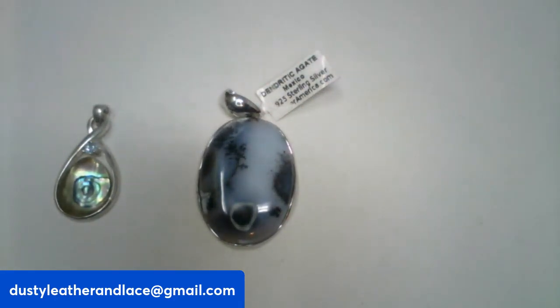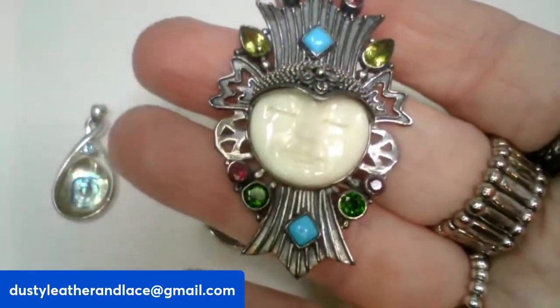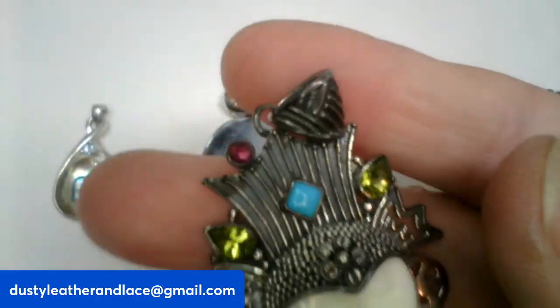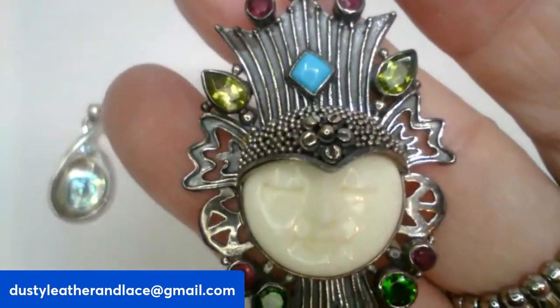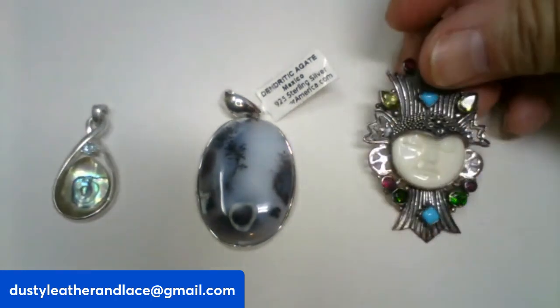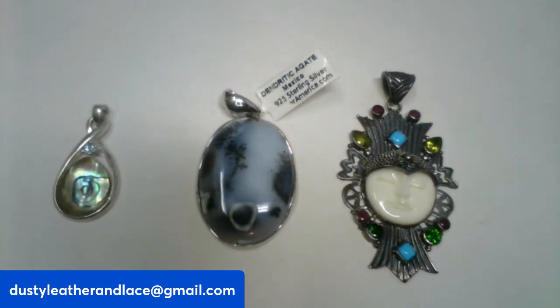The third one is sterling and it's got rubies, peridot, and turquoise — it's a Sajan pendant. He is absolutely gorgeous; even the bail is so pretty. It's got the rubies that got me, and the peridot. This one is going to be $69 and it's number twenty-one. Really beautiful.